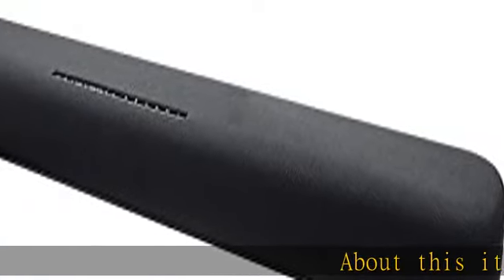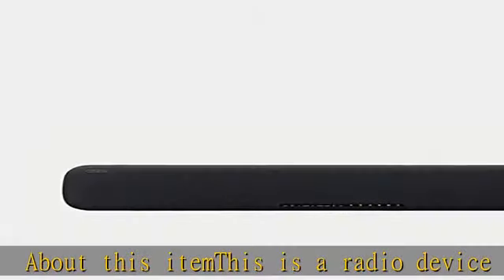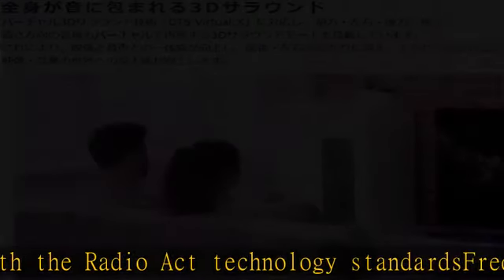This is a radio device that complies with the radio act technology standards, frequency range 2.4 GHz. It has a built-in microphone for voice control, supports Amazon Alexa voice assistant function, and supports Spotify and Amazon Music music distribution services.